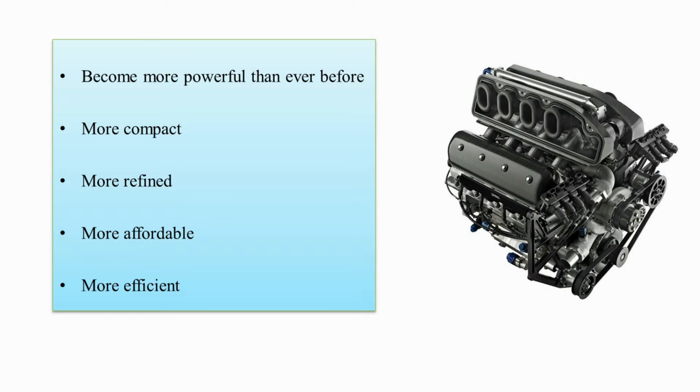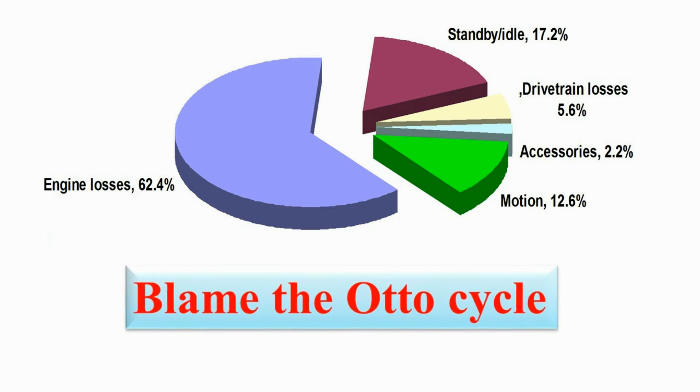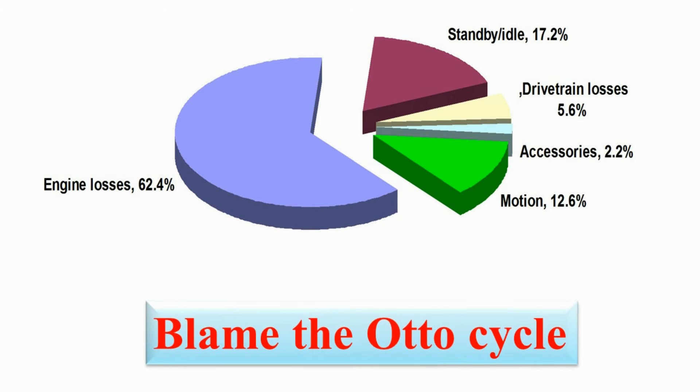Talking about efficiency, even the most modern fuel-efficient engine has an efficiency figure less than 50%. Let's have a look at the different energy consumption aspects of the internal combustion engine. Even after all these advancements in technology, almost 63% of the input energy is lost as heat into the cooling system. The answer is simple: because almost all modern-day engines are still operating on the same old Otto cycle.